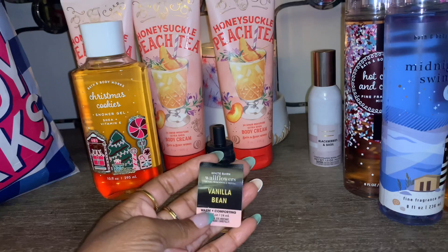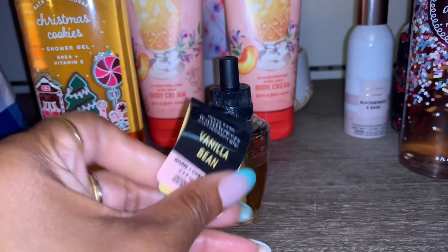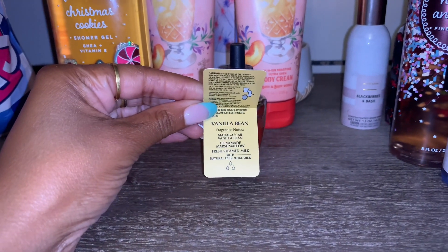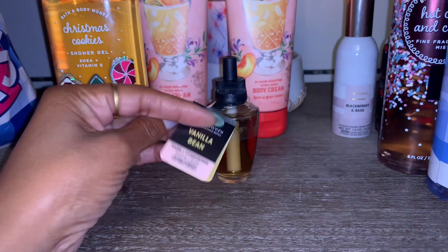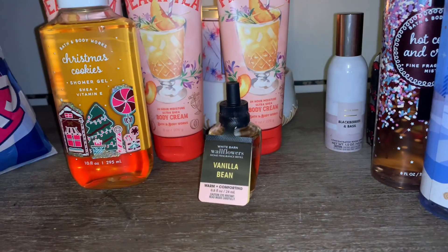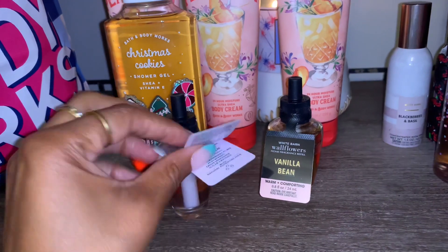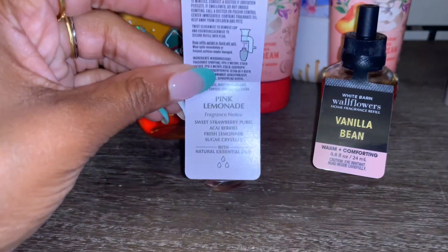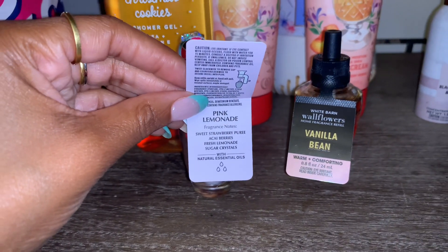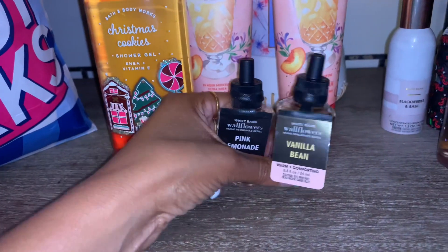For wallflowers — from the $3.50 sale I picked up Vanilla Bean. The scent notes are Madagascar vanilla bean, homemade marshmallow, and fresh steamed milk — it smells so good. I also picked up a Pink Lemonade wallflower because I love that scent. It smells like freshly squeezed lemonade with sweet strawberry purée, acai berries, and sugar crystals — you can definitely smell the strawberry in the pink lemonade. So so good.